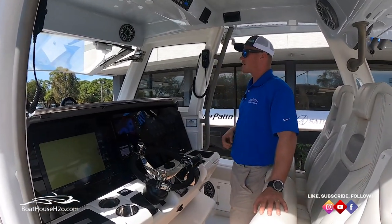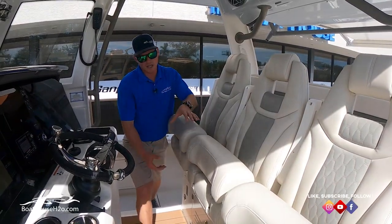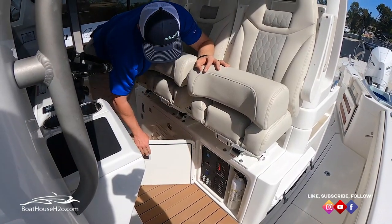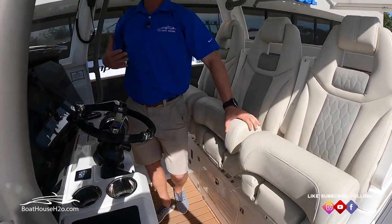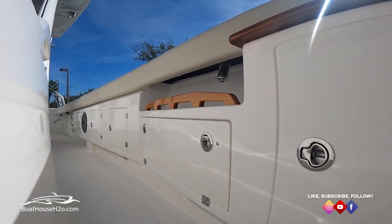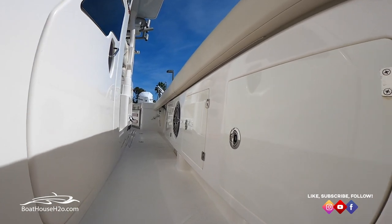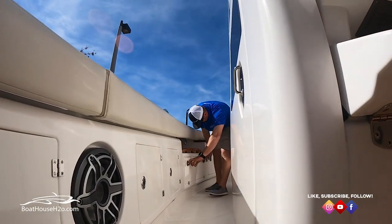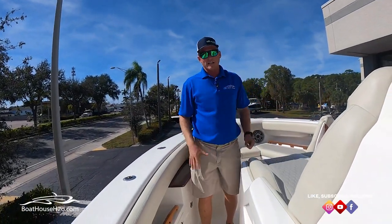A big thing you'll see on a Solus is the storage. Solus prides themselves on having dedicated storage for everything. On either side of the helm you'll see storage for your fire extinguishers, your power control panel, and everything right there. They're a big believer in getting everything off the deck and having a dedicated spot so you know where things truly are. Same thing on the gunnel sides — multiple storage locations all up and down the side for dock lines and different styles of trays, with longer storage up front and tackle storage on either side of the walls.